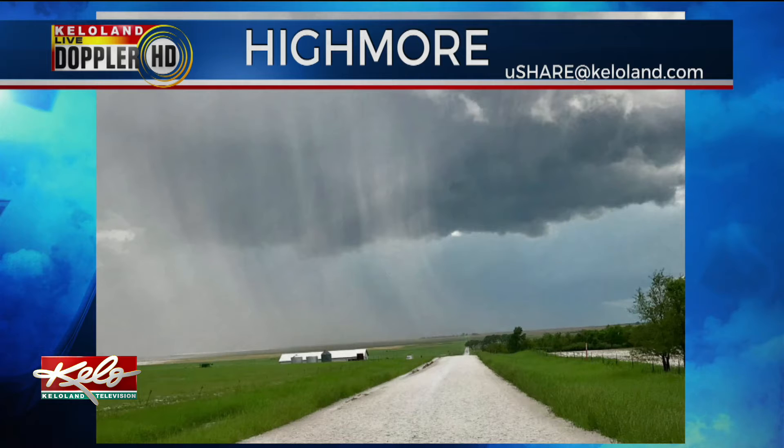Reminds me of something we had not that long ago. Yeah, exactly — a little bit of that yesterday. And certainly, thank you for sending those pictures to us at YouShare at KettleLand.com. Again, that's from Highmore.